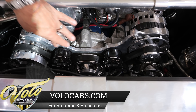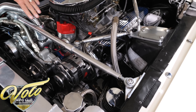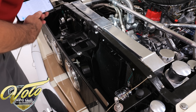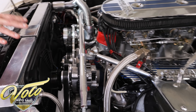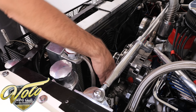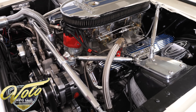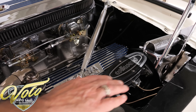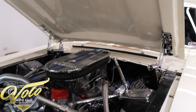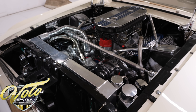Up front there's a billet system with billet brackets, serpentine belt, and all the pulleys — plus a mini-polished AC compressor. It has stainless steel hose going to a big aluminum radiator with dual electric fans. This owner is from Arizona and ran it there — it stays cool. There's a modern power steering reservoir, a modern aluminum alternator, billet distributor, Wilwood master cylinder with power booster, chrome hinges, and the underside of the hood is painted smooth and glossy. It has Doug Thorley headers.